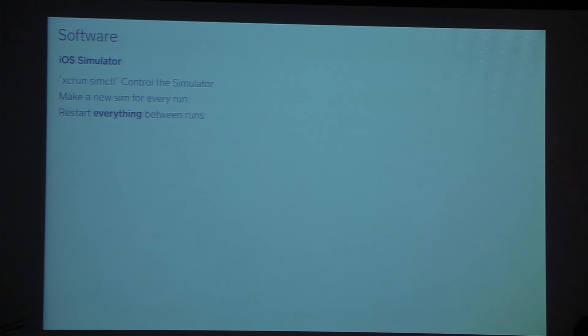The other thing we do is wrangle the iOS simulator. XCRUN SIMCTL is what we use to manage all aspects of the simulator, and it's been getting a lot better since Xcode 6. We create an absolutely new simulator every run with a new unique ID, and we restart everything between builds — killing all the launchd processes associated with the simulator to clear everything out. We also set a default to the iOS simulator app telling it that the sim type we're about to run is the one it ran last, which helps prevent crashes.